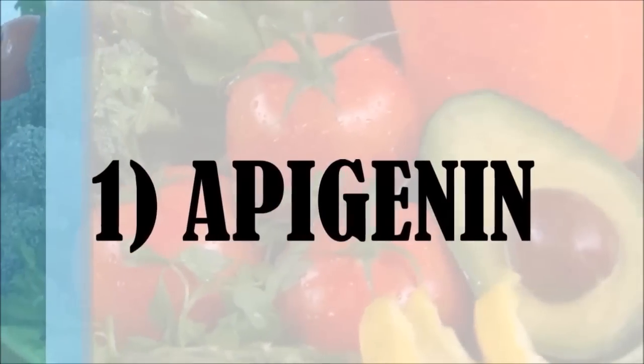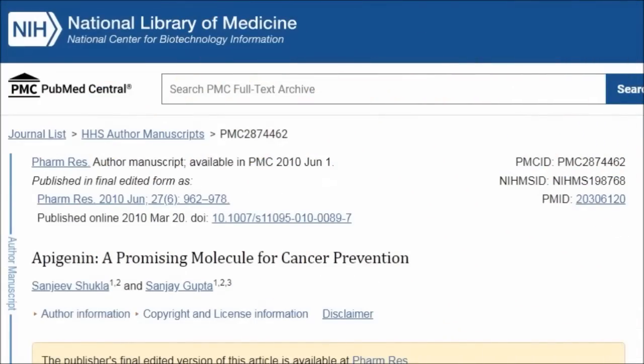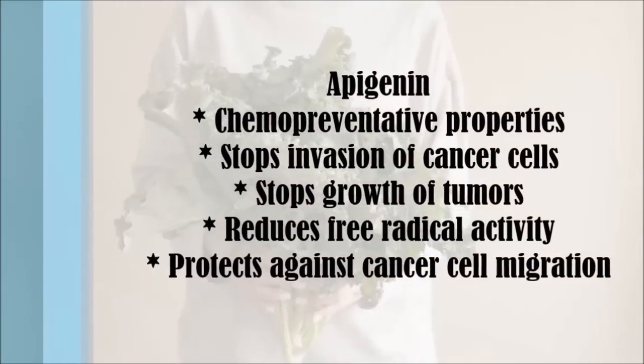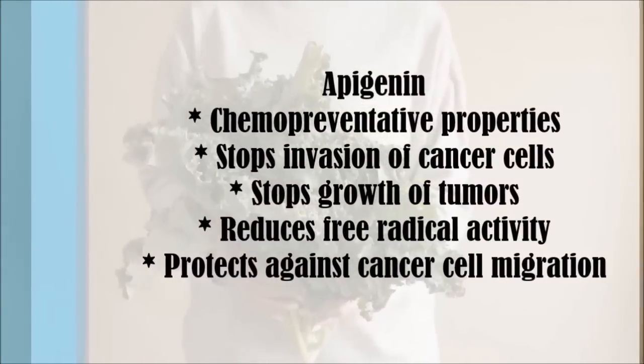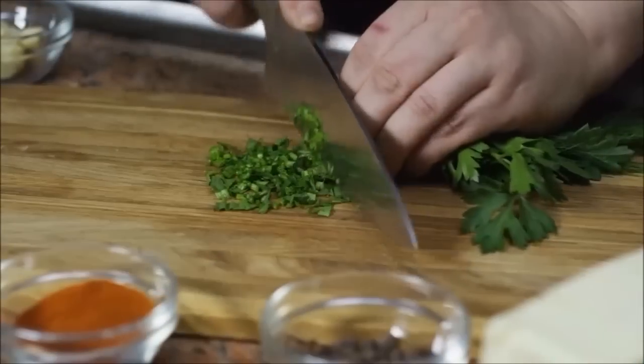Number one is apigenin. Apigenin is a flavonoid that has chemopreventive properties. It stops the invasion of cancer cells to new tissue and the growth of tumours. Apigenin reduces free radical activity and protects against cancer cell migration.